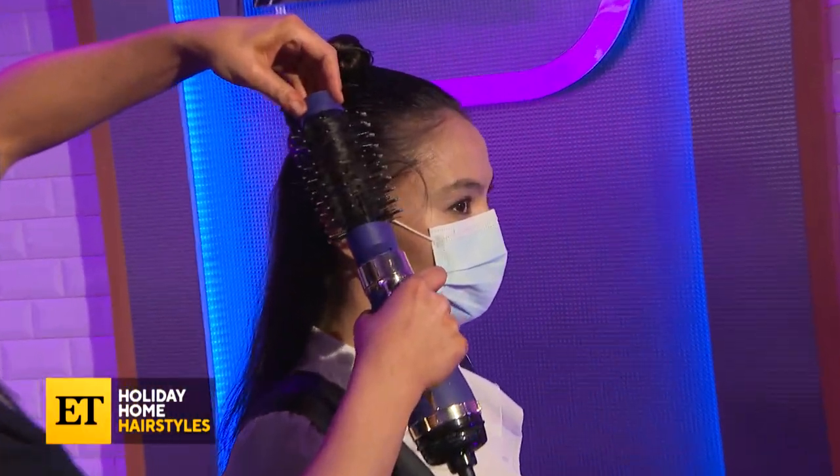Look number two is probably one of my favorite looks to create — it's a playful half up, half down. We really wanted to give our hair some movement, and we achieved that with the smaller oval brush head. My family holiday Zoom is about to be — they better watch out!